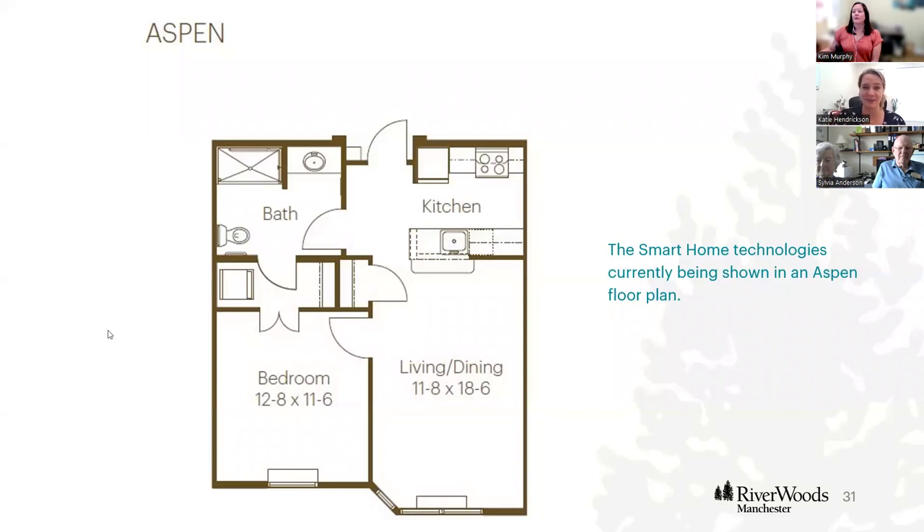This is our Aspen floor plan — our smallest apartment, at 624 square feet, one bedroom, one bath. This is a very interesting floor plan right now because we have introduced smart home technology. We've started incorporating smart technologies — Alexa and all the gadgets that come with it — into our Aspen floor plan. What that gets you is more accessibility, a lower carbon footprint, as well as some very cool technological features.